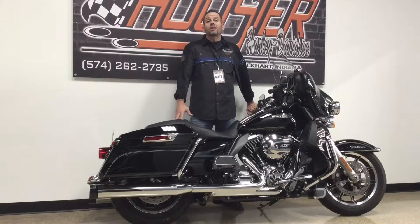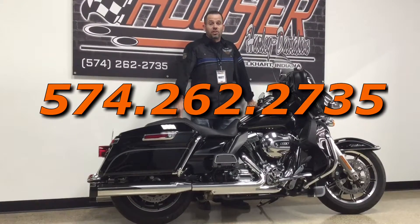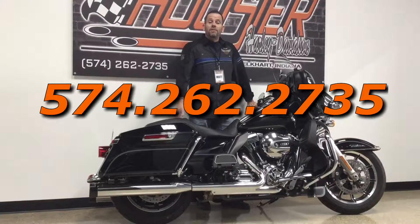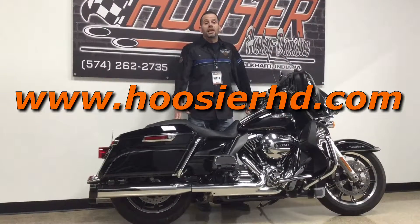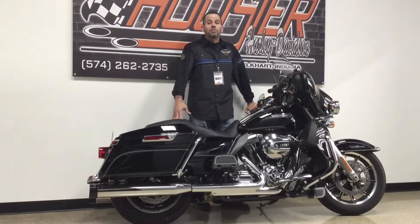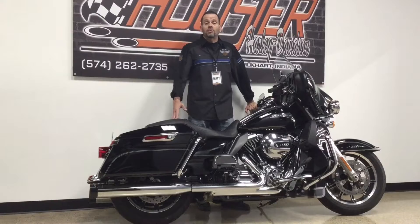For more information on this motorcycle or any other bike in our inventory, give us a call at 574-262-2735. Visit our website at hoosierhd.com. Like us on Facebook, and as always, click that subscribe button below so that you can stay up to date with all of the videos of our pre-owned inventory as they come in.